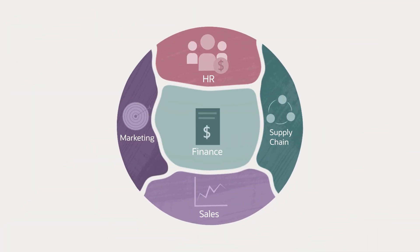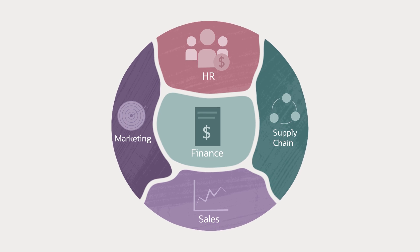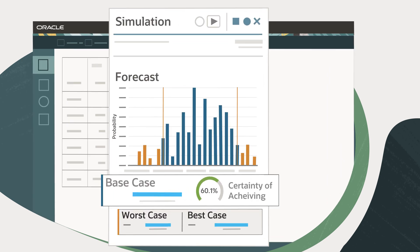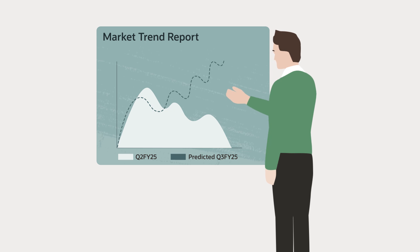That data is seamlessly connected across your finance, HR, supply chain, sales and marketing divisions. It informs your integrated planning capabilities, robust scenario modeling and simulation tools with predictive insights so you can anticipate market shifts before they happen.